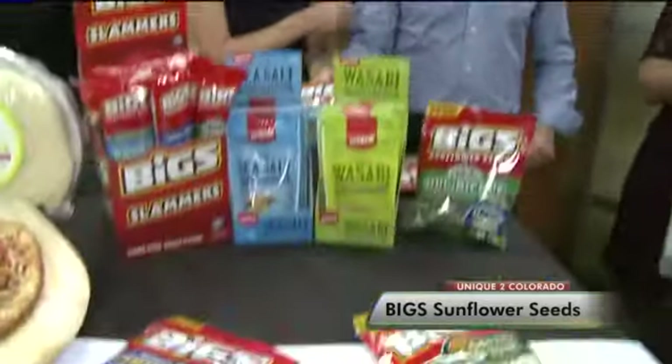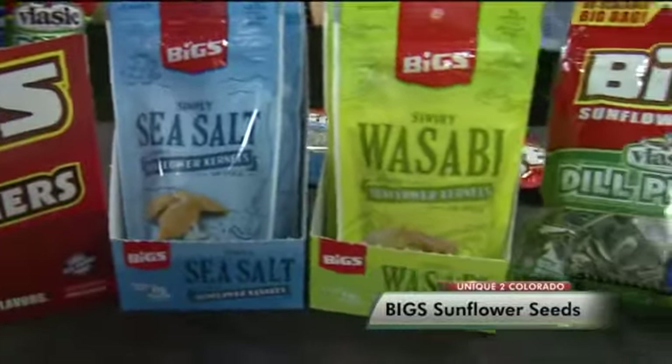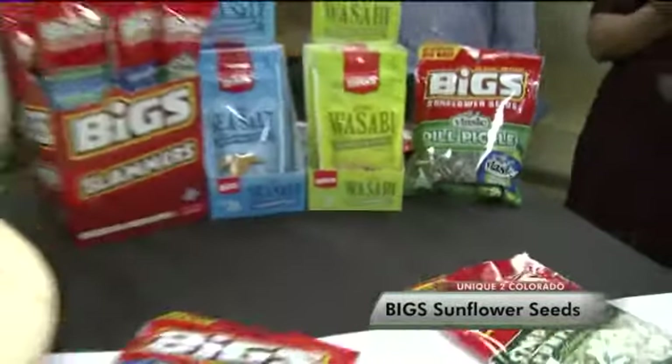Where can people find these? Look for them at Walmart, Loaf & Jug, King Soopers here in Colorado and in quite a few locations. Congratulations, good for you.